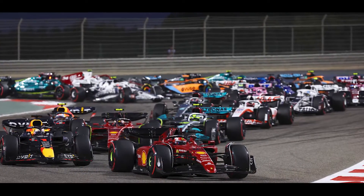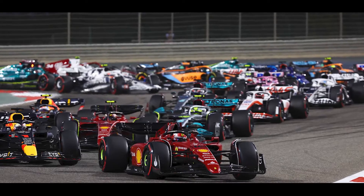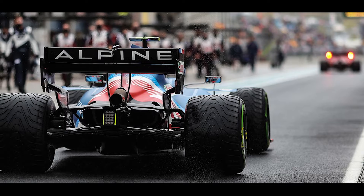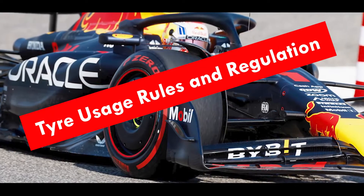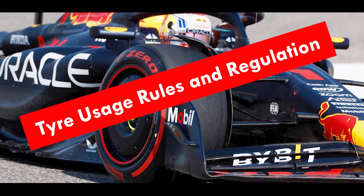Welcome back to Total F1. Through this video, we're going to discuss the Formula 1 tyres in detail. This is a crucial factor which affects the performance, as they are the only parts of the challengers that come into contact with the track. So there are separate rules and regulations associated with tyre usage to ensure fair play between teams.